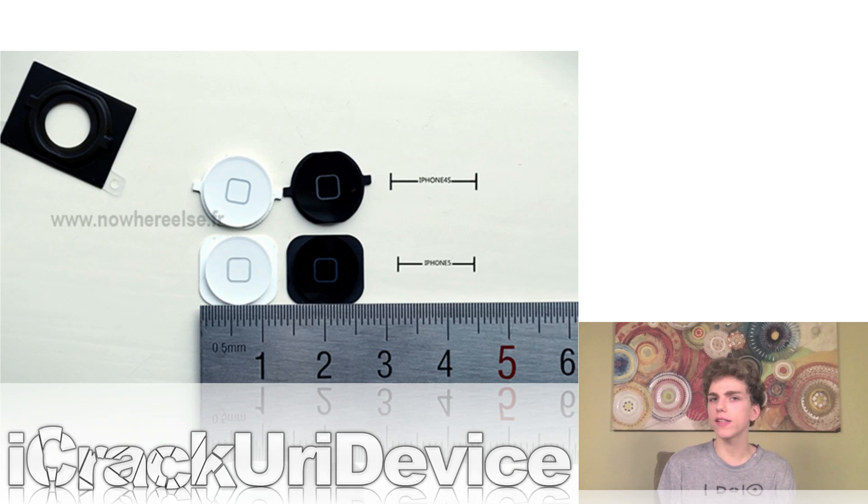In the same report, alleged home buttons for the iPhone 5 were also leaked. These appear to be different than the home buttons used on the iPhone 4S because the plastic enclosure surrounding the actual home button is different. When you look at last week's hands-on video of the leaked parts, it appears that the iPhone 4S home button simply doesn't fit in the proposed front glass panel for the iPhone 5, so this newly leaked button could very well fit in the front glass panel.